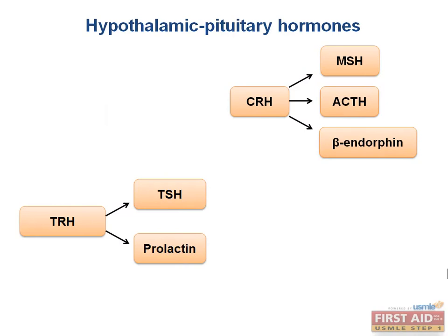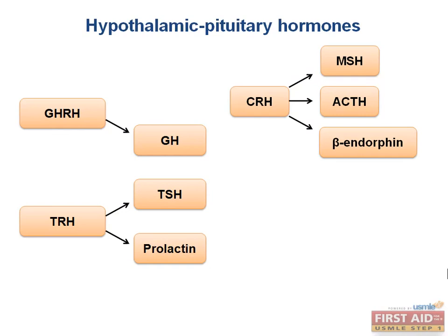Growth hormone-releasing hormone, or GHRH, stimulates the release of growth hormone, or GH. Gonadotropin-releasing hormone, GnRH, in turn stimulates the release of follicle-stimulating hormone, or FSH, and luteinizing hormone, or LH, which act on the gonads.